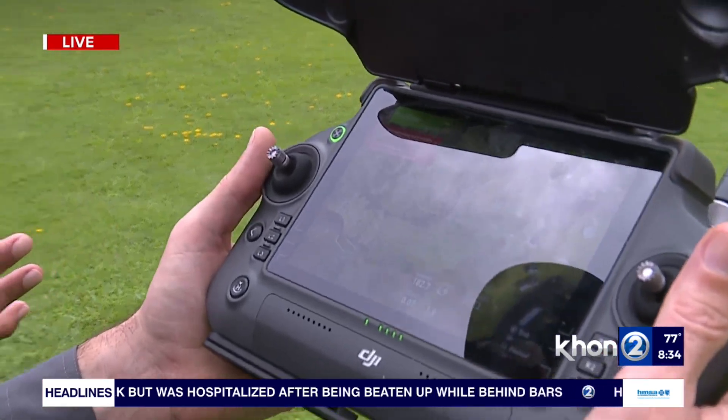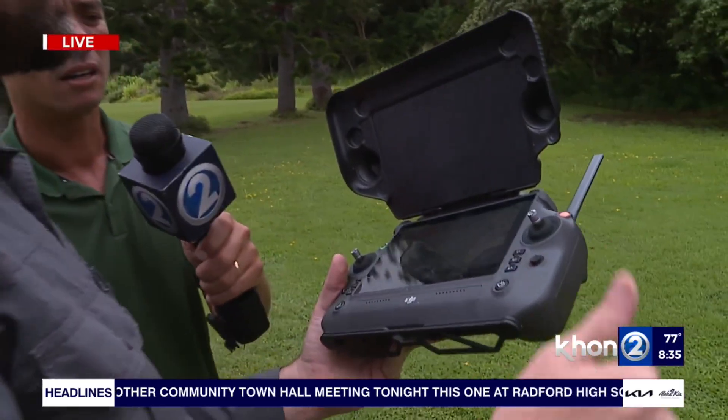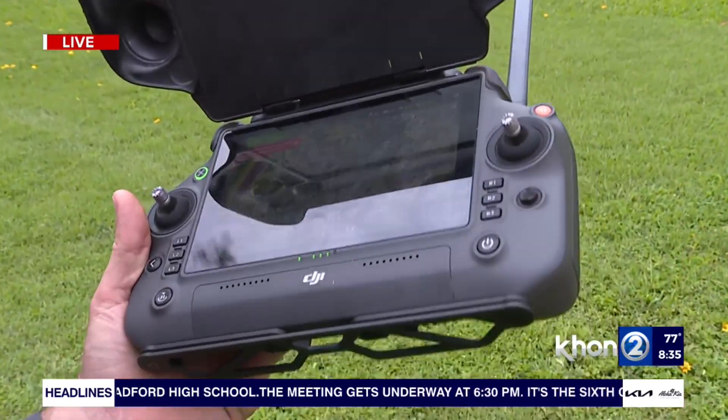I also heard you're using this to plant seeds in remote areas, including places like Ko'olau. Tell me about that. That's what we love to do. We don't only apply pesticides — we aloha the aina. The power of this drone allows us to apply seeds and fertilizer; we can inoculate mycorrhizal compounds. So not only can we eradicate invasive species, we can actually grow natives.